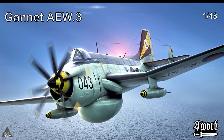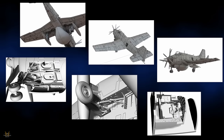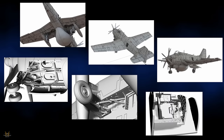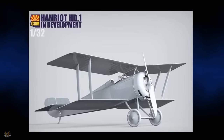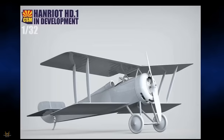Sword are producing their version of the Fairey Gannet AEW.3 in 1/48 — how do you think this will compare to the Airfix version? Let us know in the comments. Copper State Models have announced their version of the Hanriot HD.1, a French biplane currently in development, in 1/32 scale.